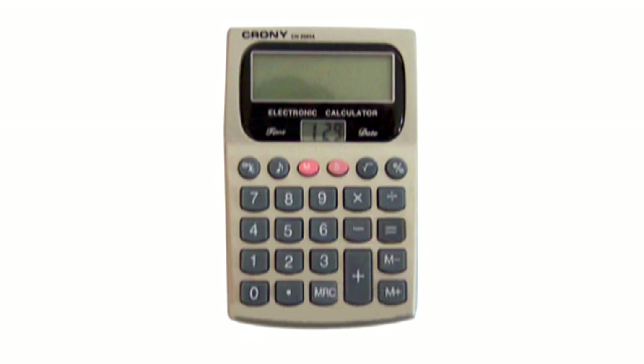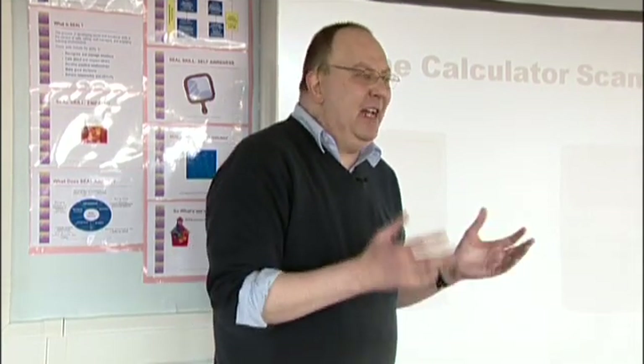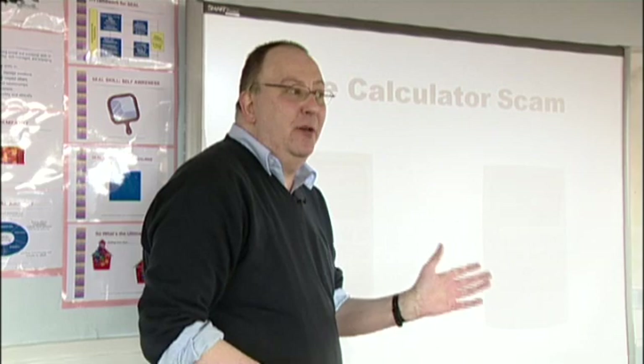If you do that, it means you can enter whatever number you like into the calculator, and when you press equals it's actually just recalling what's been stored in the memory. This is very often used in currency exchange situations — say you need to multiply by 1.6. The scammer stores a number that's close but less than the actual value in the memory, then openly shows you they're pressing buttons, and when you press equals they're just recovering the hidden number.